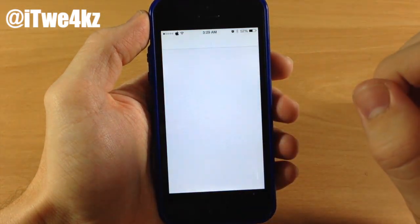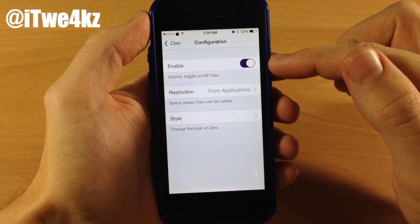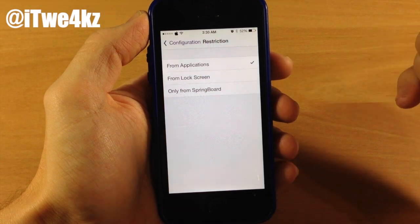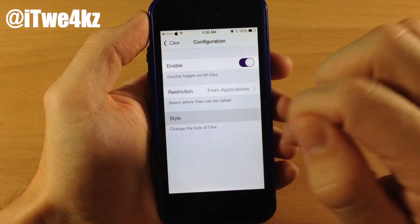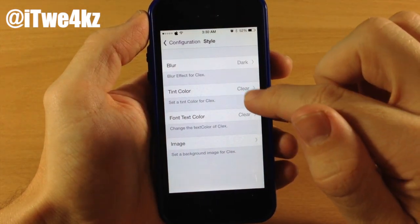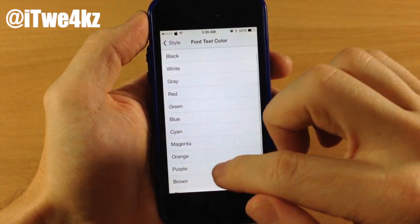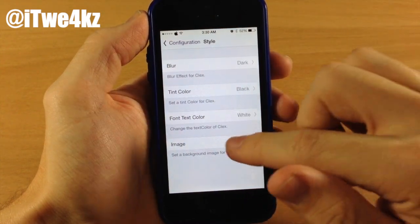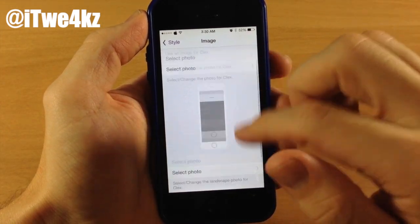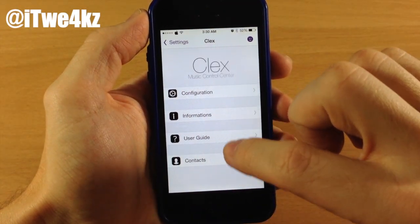Let's go into settings and scroll down to Clex to open it up. In the configuration you can make sure it's enabled and restrict it from applications, the lock screen, or only from Springboard. Going back, this is where you change the style — you can change the blur, so we'll go to a dark blur, change the tint color to black, and change the font text color to white. You can also add a background image, though I didn't have any luck getting that to work — none of the images were loading for me.